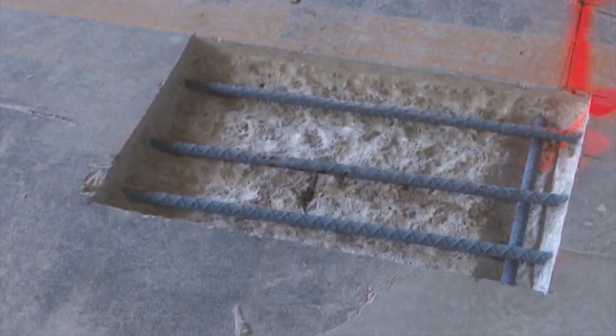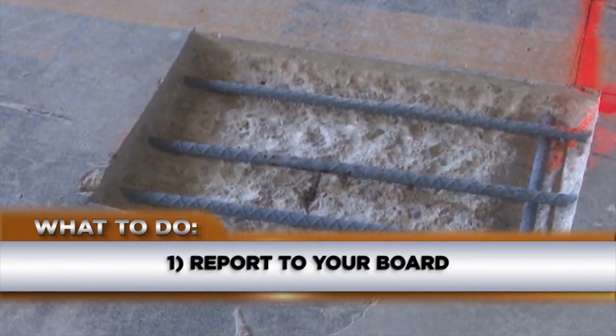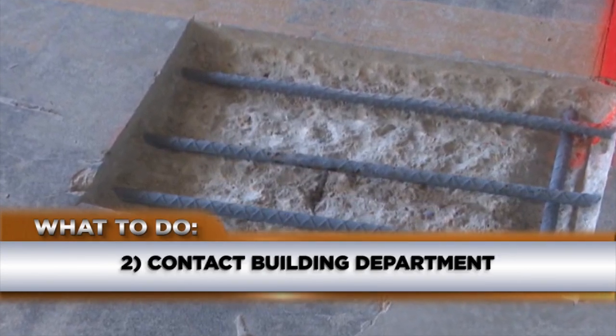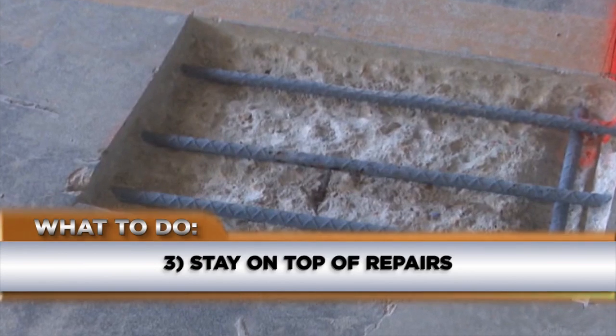Batista says if you notice anything concerning, you should report it to your condo board. If they don't take action, contact the building department and make sure your board stays on top of repairs.